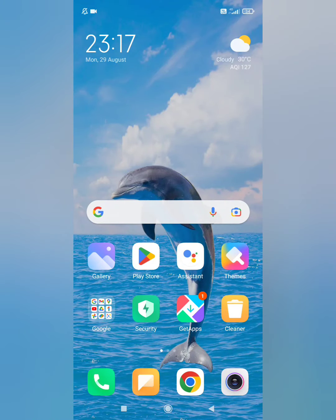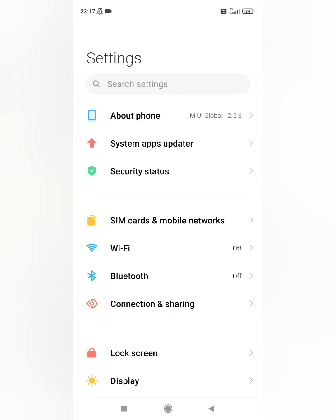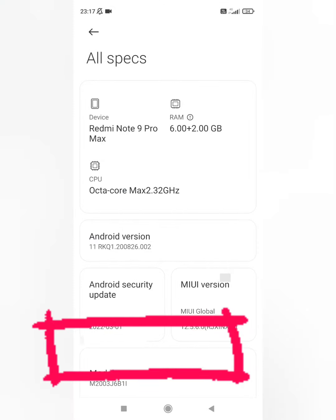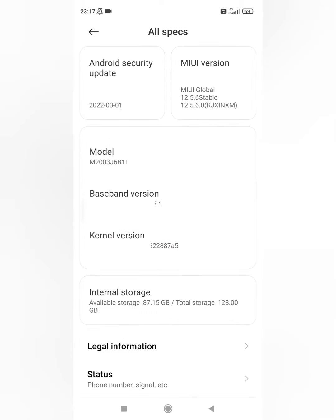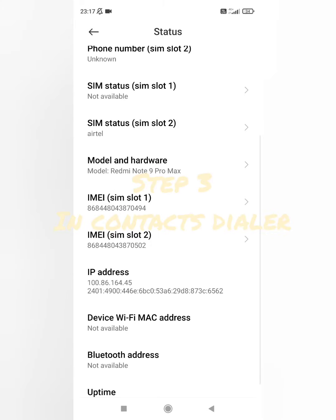The second place is to simply go to Settings, then About Phone. After you go to About Phone, you will see several options, but you have to click on All Specs, then Status. Here it will show you the IMEI number, which never gets erased — it stays the same even if you reset your phone or factory reset your phone.